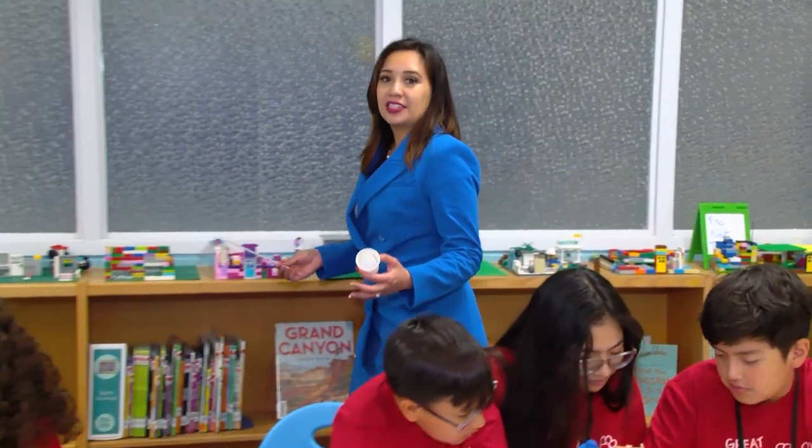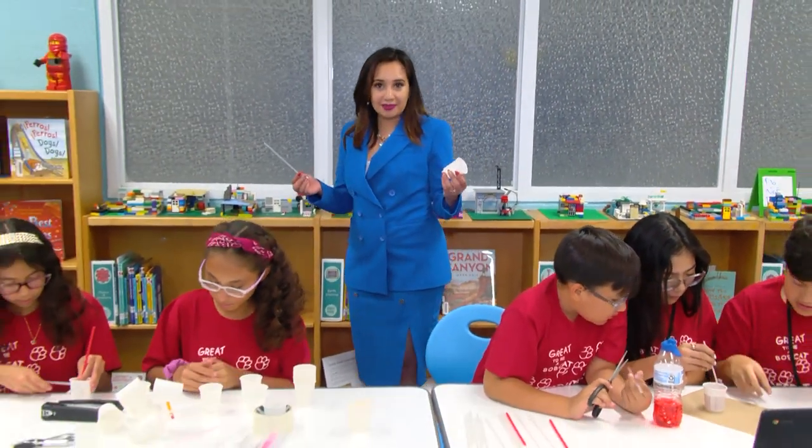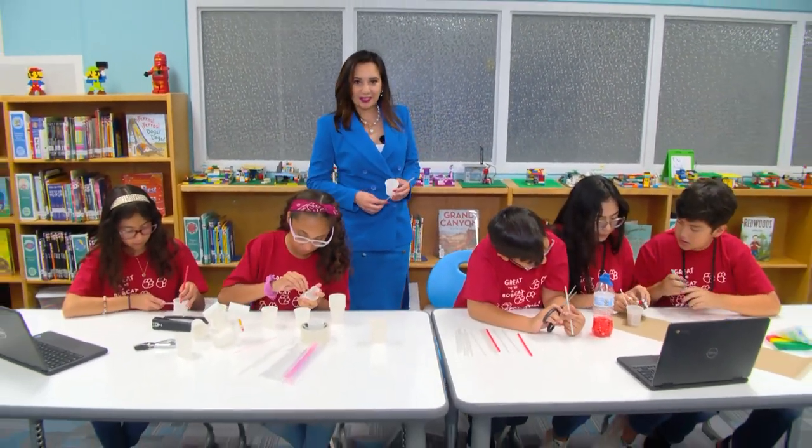Today I'm at Desert Hills Elementary, where we're about to meet a group of fifth graders who are learning to make weather gadgets out of everyday household items. Let's go ahead and check them out.